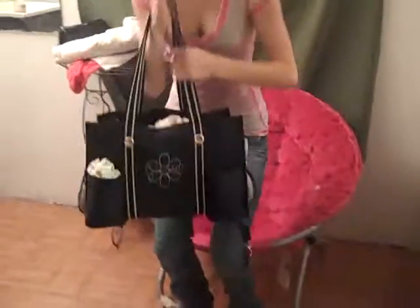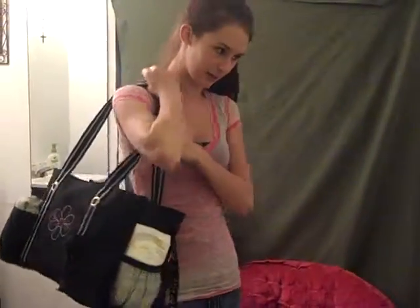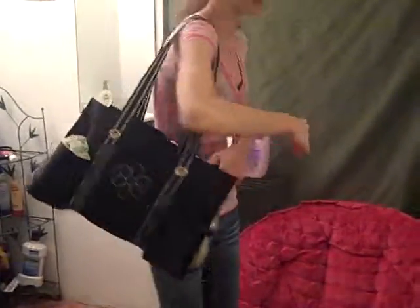So this is the bag — this is how big it is when I hold it. It's not too big, but it's big enough for everything.